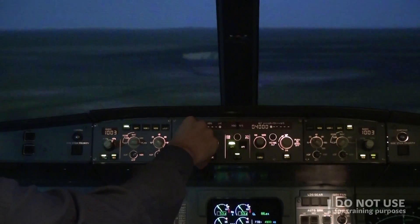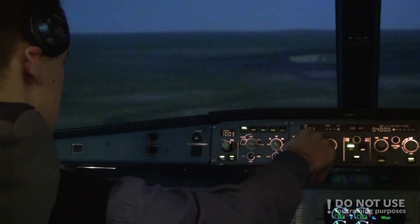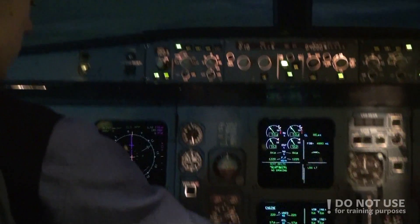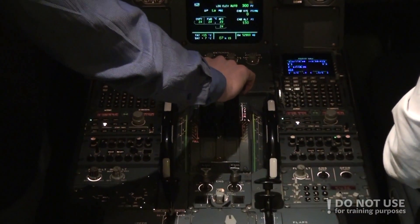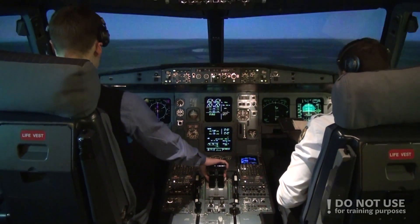Okay, manual speed reducing to 210. Manual speed control. Autopilot is connected. Check. Glideslope alive. Glideslope alive. One dot. Reducing speed.